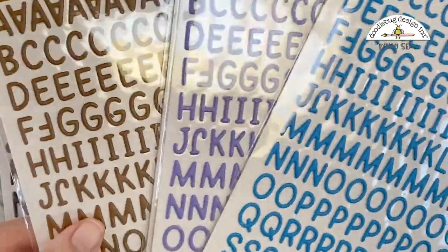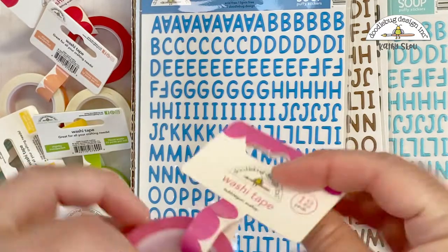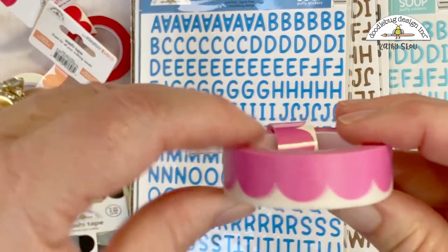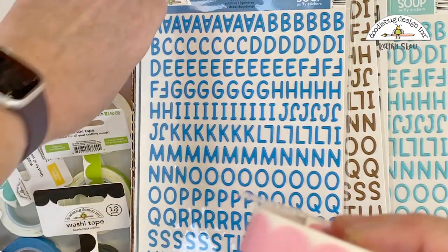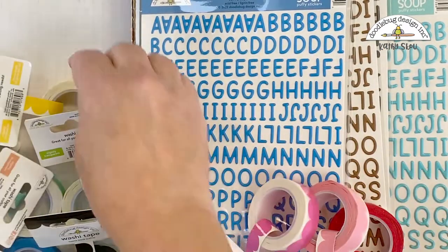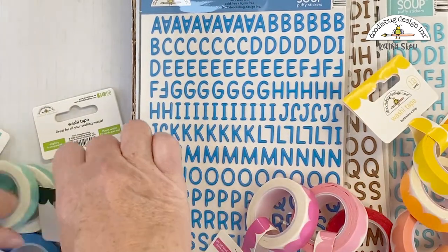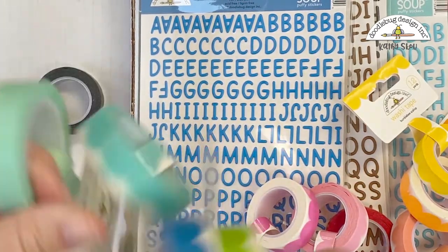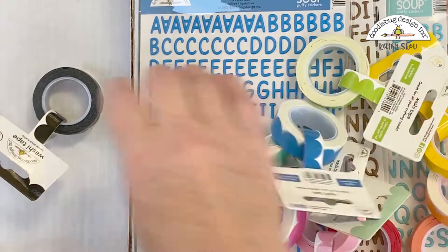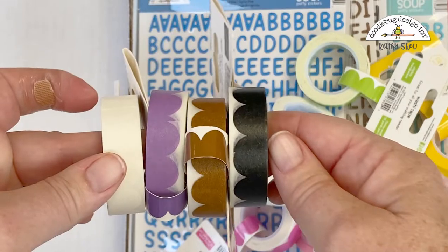And finally, we have some new washi tapes. These are Bubblegum Scallop — so they're all scallops in all the colors. You can see all of these colors.